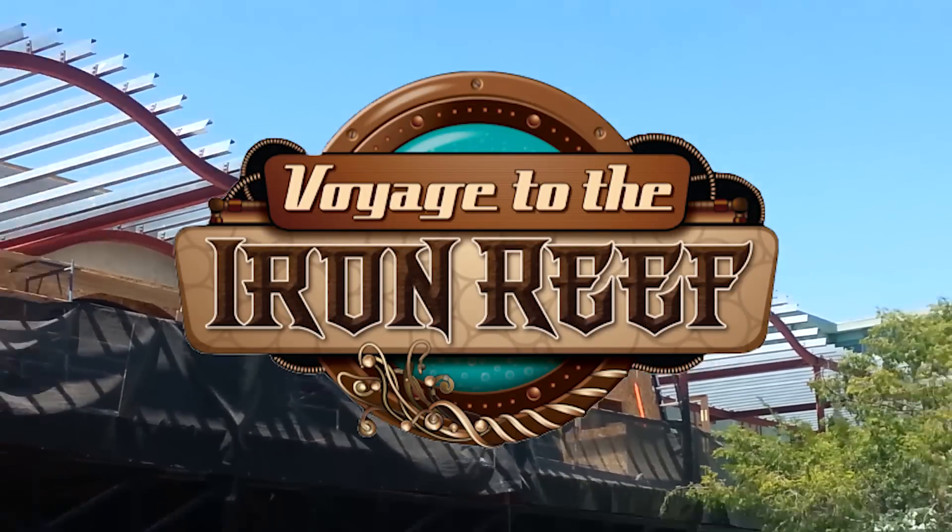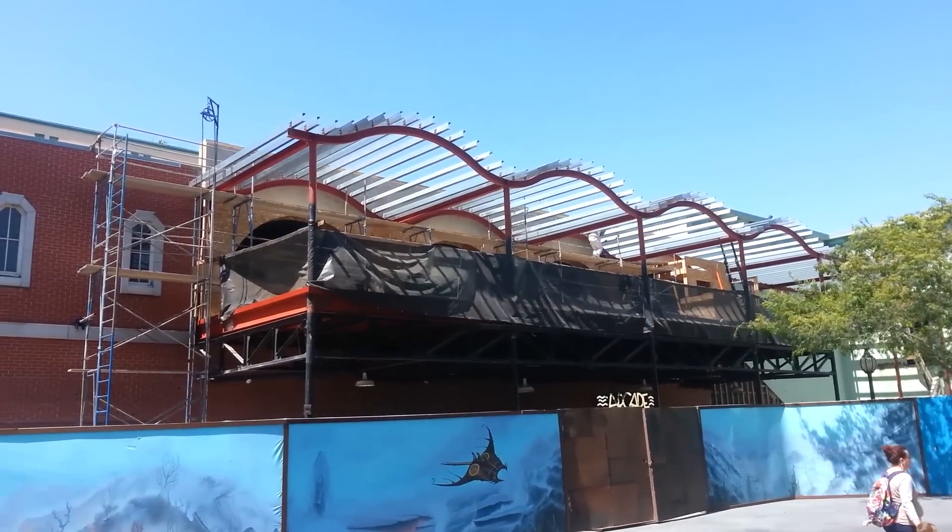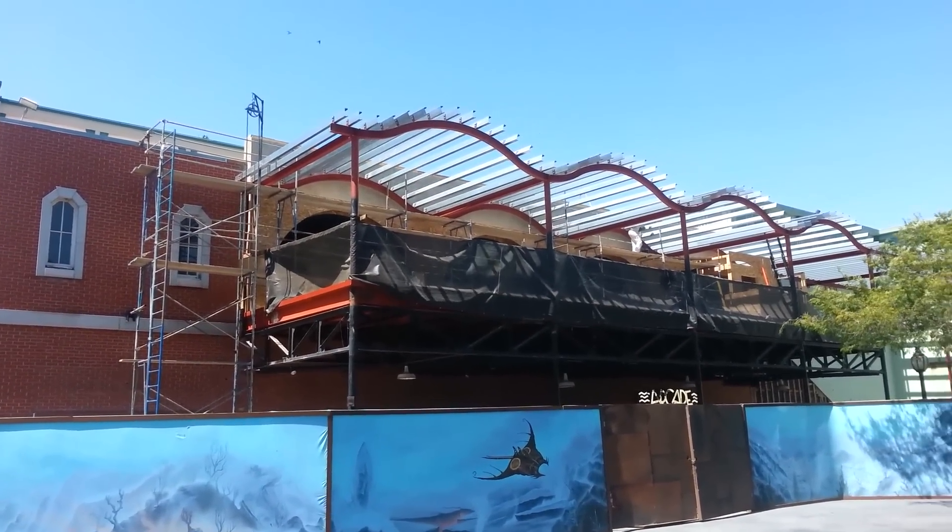Hey guys, Brayden here from In The Loop. I went and checked out the construction going on at Voyage to the Iron Reef at Knott's Berry Farm in Buena Park, California.